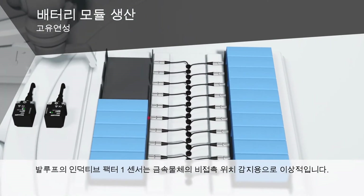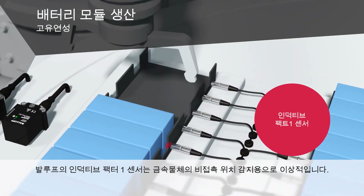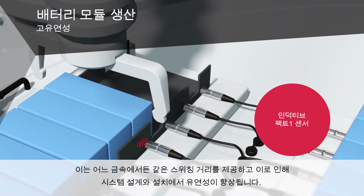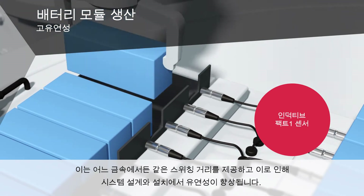Our inductive factor 1 sensors are ideal for non-contact position sensing of metallic objects. They provide the same switching distance for any metal, which increases flexibility in system design and installation.